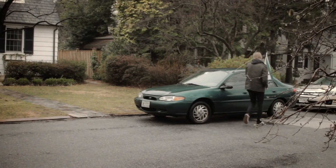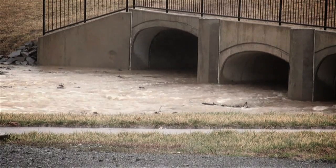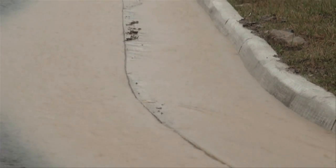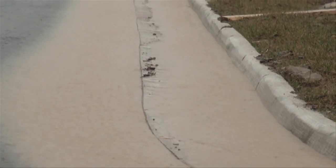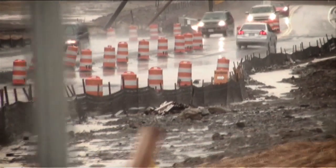While this runoff is being carried away through curbs and culverts and storm drains, it not only carries with it oil, grease, and other harmful chemicals, it can create flooding problems from overloaded stormwater systems.